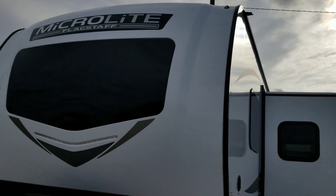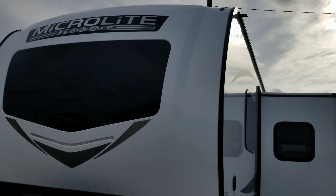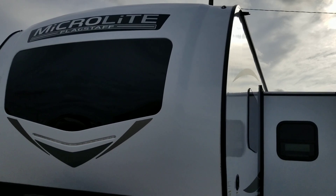This is a 2024 new Microlite model 22FBS.